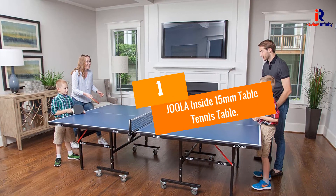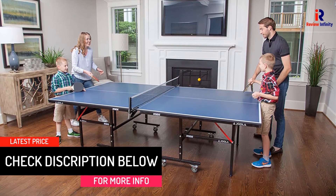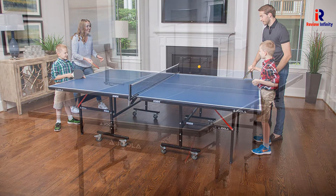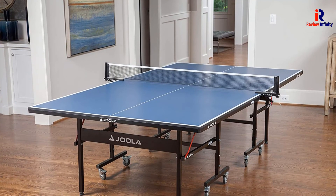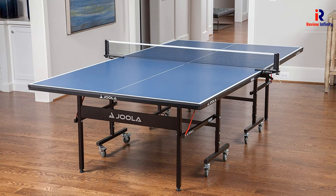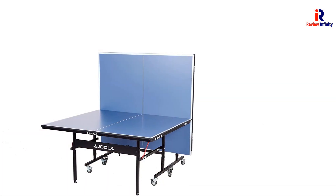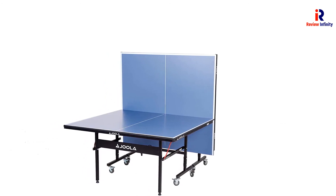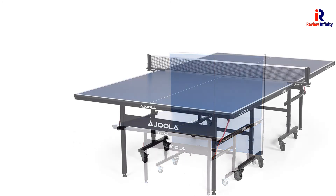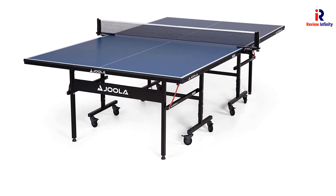At Number 1: JOOLA Inside 15mm Table Tennis Table. This best outdoor ping pong table is aimed at top-notch quality at an affordable price. With more than 94% of customers on Amazon being satisfied, it is safe to say that the product delivers. The JOOLA Inside 15mm Ping Pong Table comes with a 15mm top, separable halves for simplified setup, and a powder-coated steel frame. Its legs have stabilizers to keep it stable even on uneven ground. You can adjust it to the playback position for solo play, or fold it down into a compact unit for storage. The surface contains professional-grade MDF material, accounting for consistent bounces throughout its long life. Weighing just 137 pounds, this table is exceptionally mobile and portable.